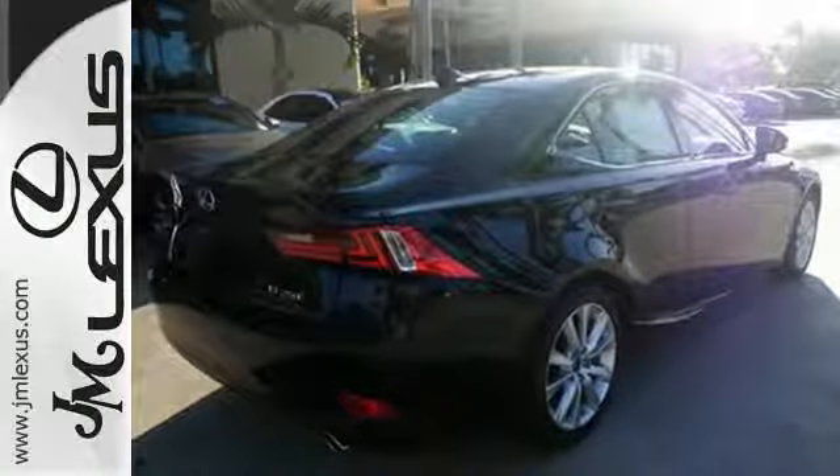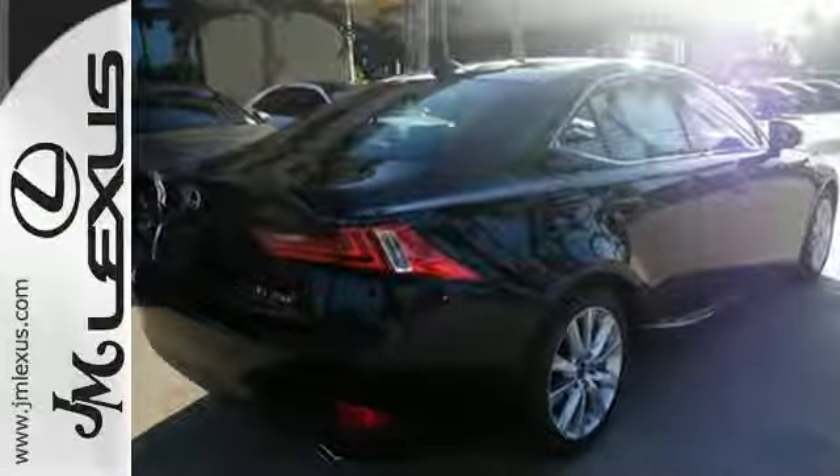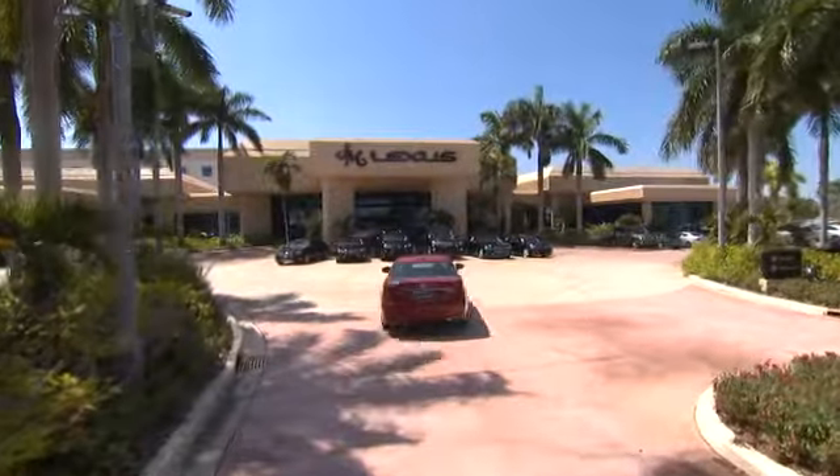Your exit ramp from the mundane awaits. Take this Lexus for a test drive. JM Lexus, the world's number one Lexus dealer since 1992.